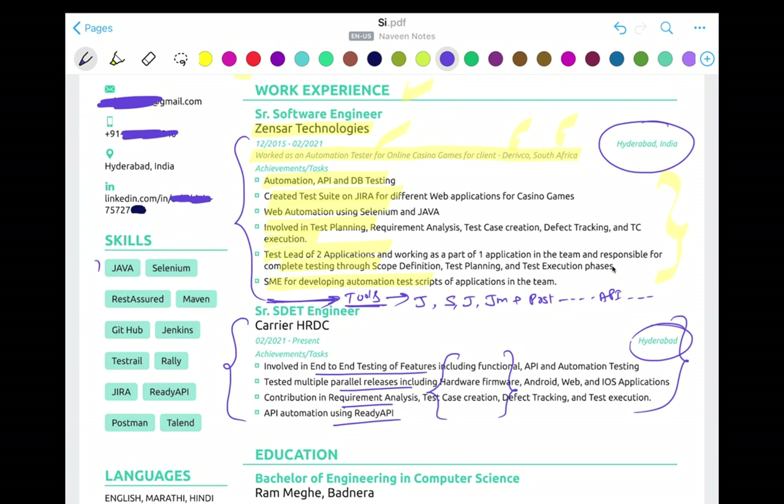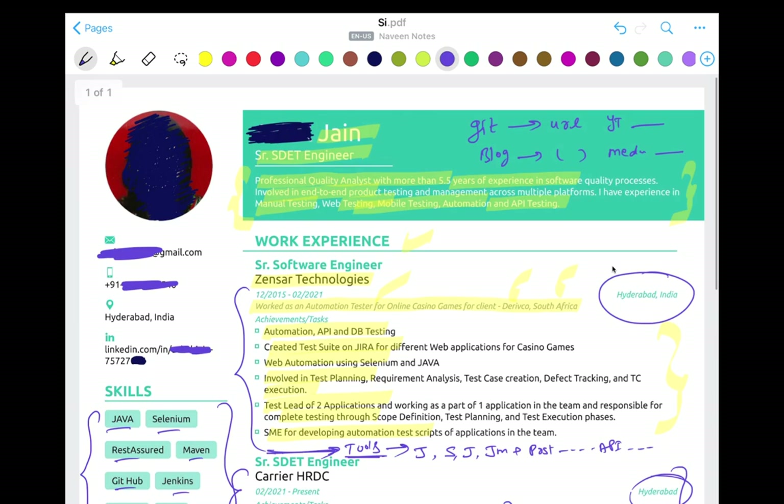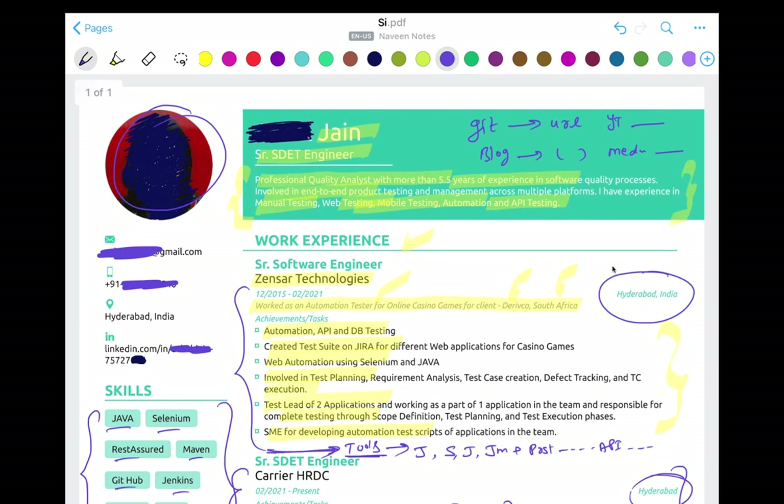In the left-hand side section, some really good keywords are clearly highlighted. Before that, you can add a photograph if you're comfortable — it's always good to have a picture. Just use a passport-size photo, cropped in a rounded shape, which you can do online. Use a normal picture, not a fancy one. Then include your email ID, phone number, location, and LinkedIn ID to utilize that white space.